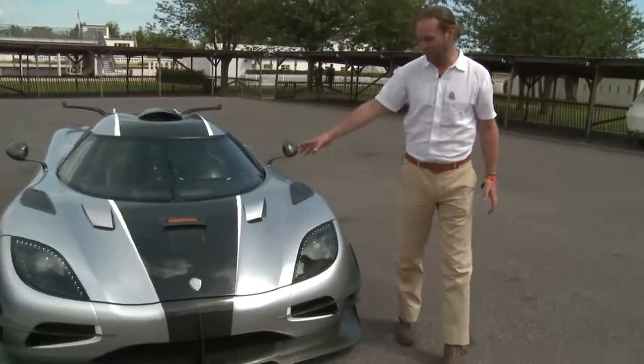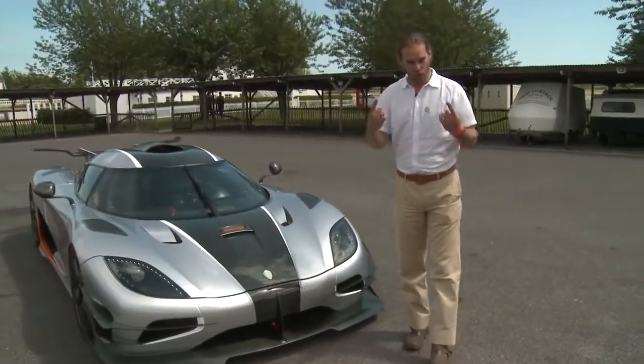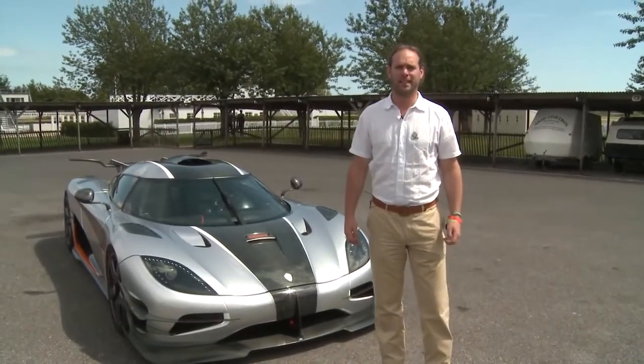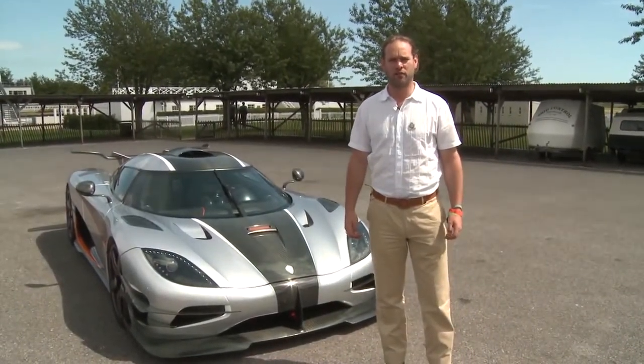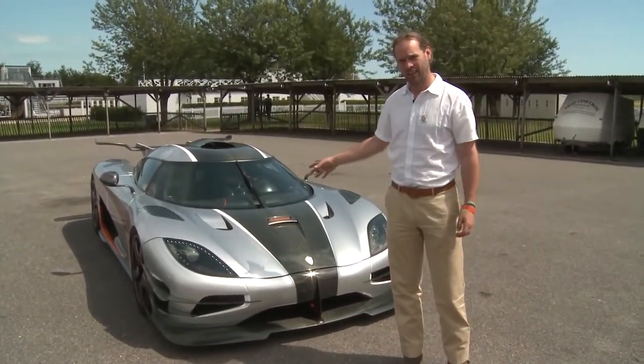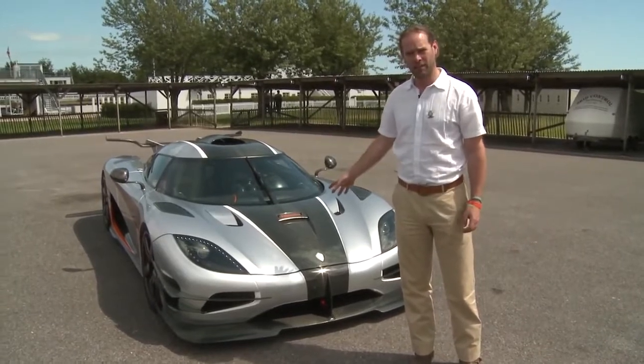Welcome to Paddock here at Goodwood. Today is a very special day. We are unbelievably excited because for the first time in the UK we have the fantastic Koenigsegg 1.1 — 1.1 because it has one horsepower for every one kilo of weight and there are 1,361 kilos. Only two of these cars exist right now, so to have this car here we are unbelievably lucky.